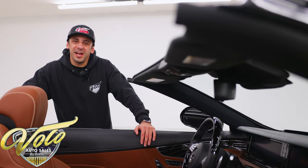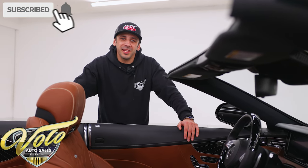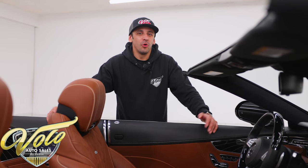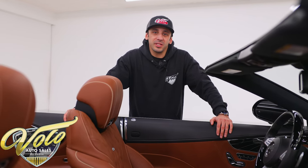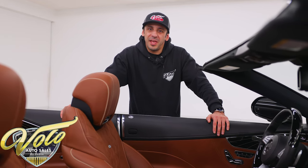Now as usual guys, if you enjoy our videos make sure you subscribe to our channel, click the bell icon, that way you get notified every single time a new video gets posted. We bring in lots of vehicles weekly. They go just as quick as they come in, so if you want to be the first to see it, make sure you're clicking that bell icon.